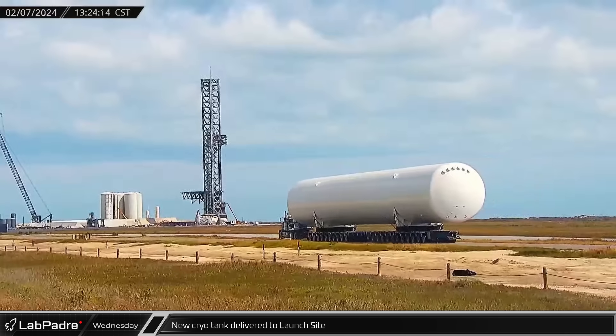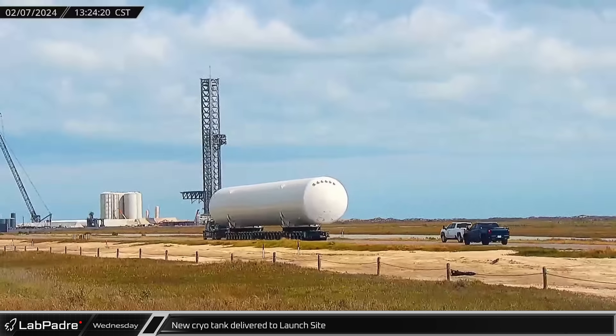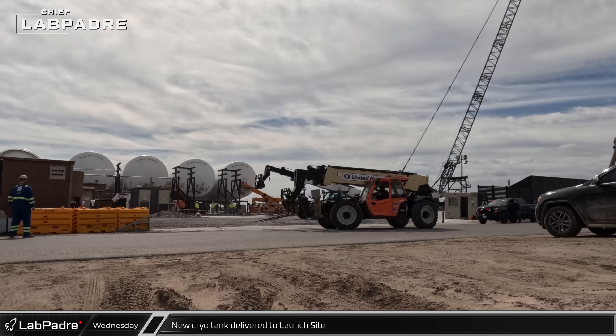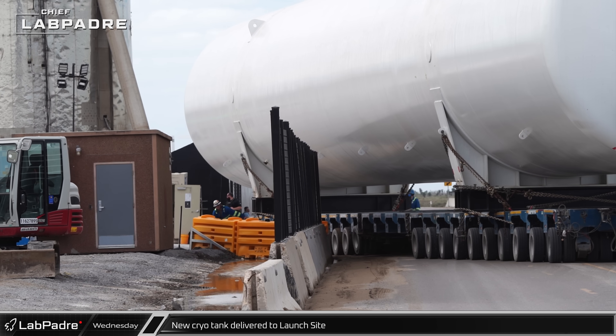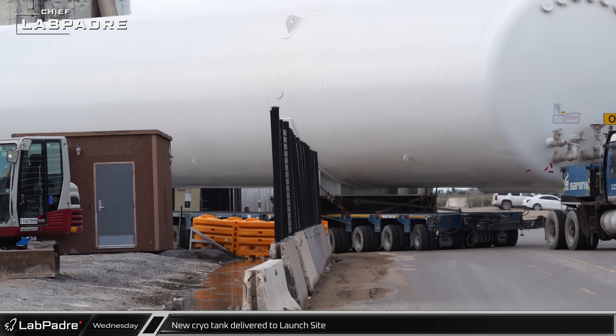The new cryo tank was delivered to the launch site in the afternoon, heading down the highway on a specifically configured Sarens transport for the trip. Mirroring the previous tank deliveries, the barriers were moved and the area cleared for the tank, which was backed into the launch complex and deposited on site for final placement by SpaceX.